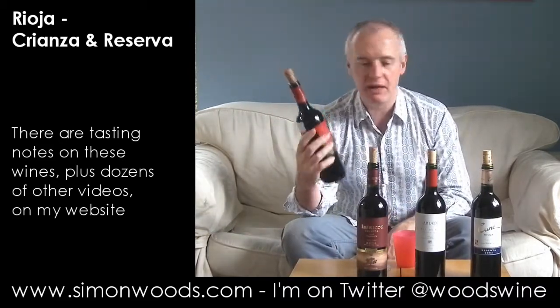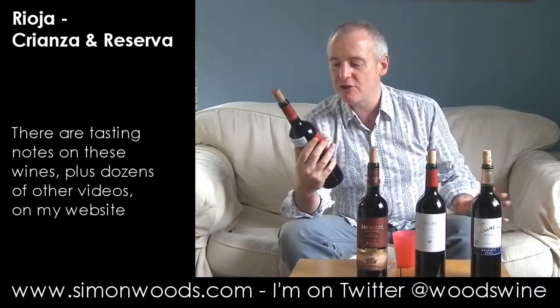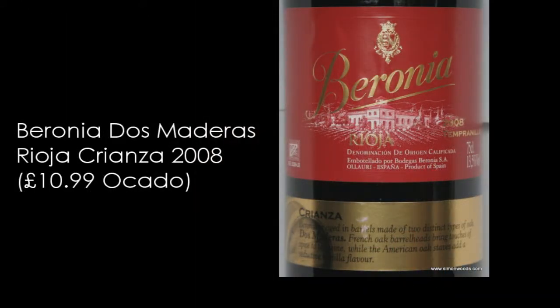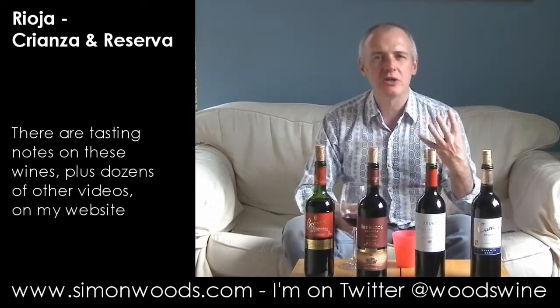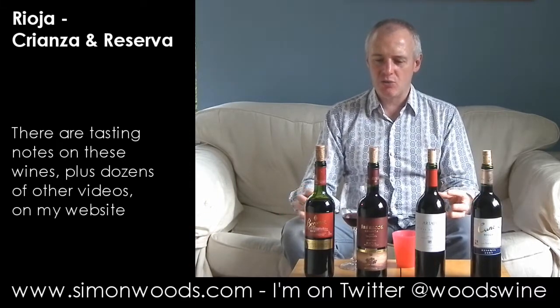The first one is the 2008, and the last one is 2007. The first is Baronia 2008 Rioja Crianza, and it's got on here 'Dos Maderas', which means two oaks. It's been aged partly in French oak and partly in American oak. What I notice is the newness and rawness of the oak.